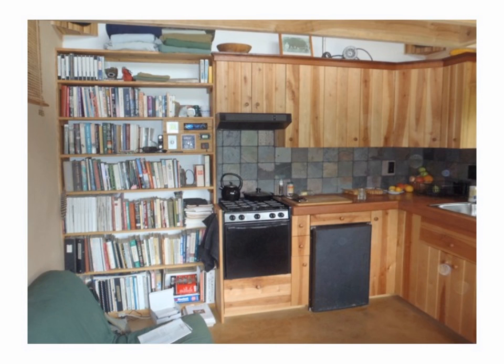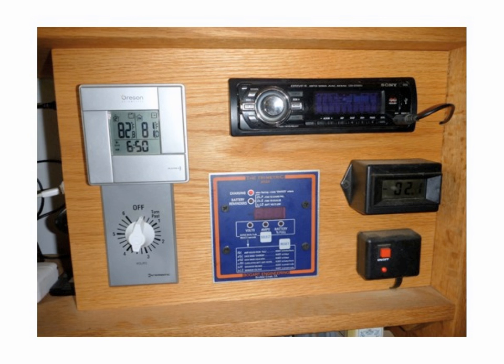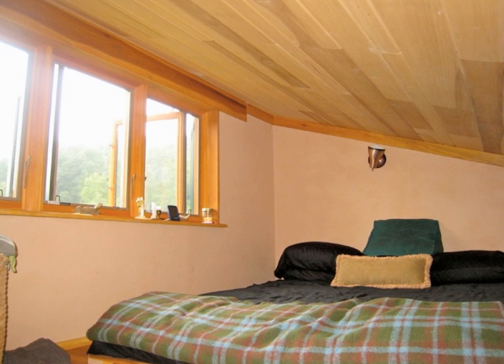This is my library, and in the library you can see here is the bridge — kind of like central command for the micro hut. In central command I have a car stereo, built-in car stereo speakers in the corner of the room, an indoor-outdoor thermometer so I know what's going on, a timer switch which runs my radiant floor — that's the way you want to do it in a passive solar house — and a battery meter so I know what's going on with the solar power system.